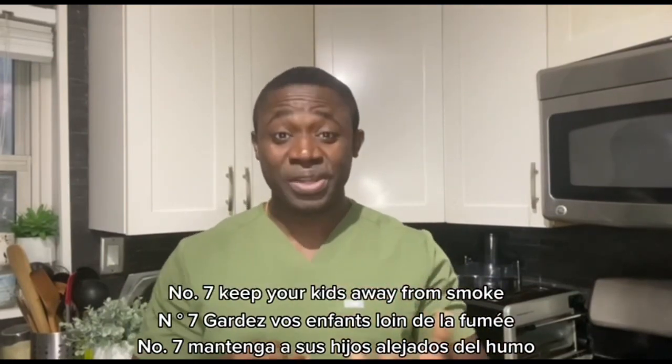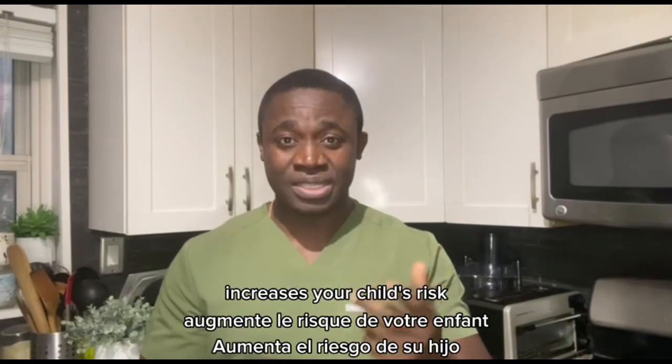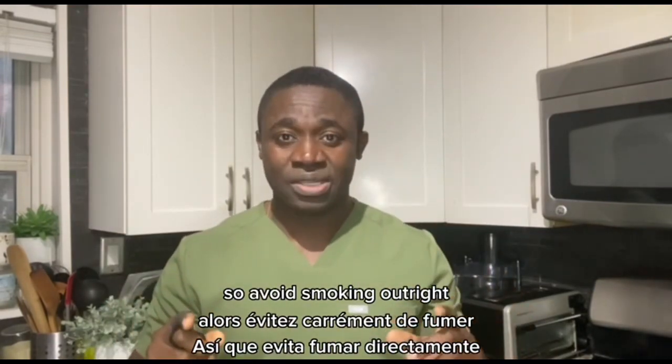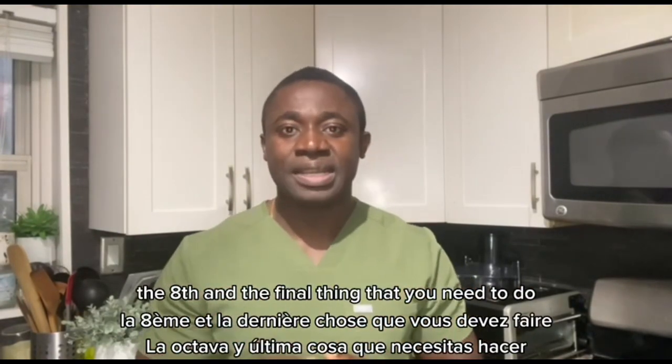Number seven: keep your kids away from smoke. Exposure to secondhand smoke increases your child's risk of getting a respiratory infection. So avoid smoking, or don't smoke in the vicinity of your children.